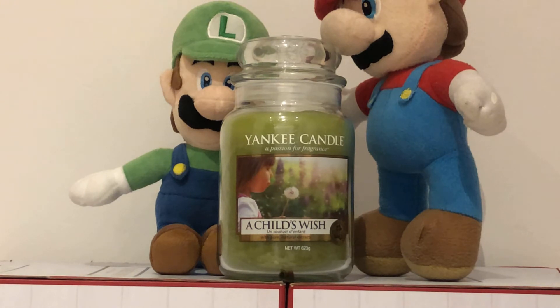Today we are talking about the Yankee Candle, A Child's Wish. Here is the scent description: a warm breeze of soft flowers and fresh green fields captures the sweet innocence of childhood days playing in the backyard. Top fragrance notes are apple, pink sugar and blackberry, with mid-notes of lily of the valley, orange blossoms and honeysuckle, with base notes of amber, cashmere and cedarwood.